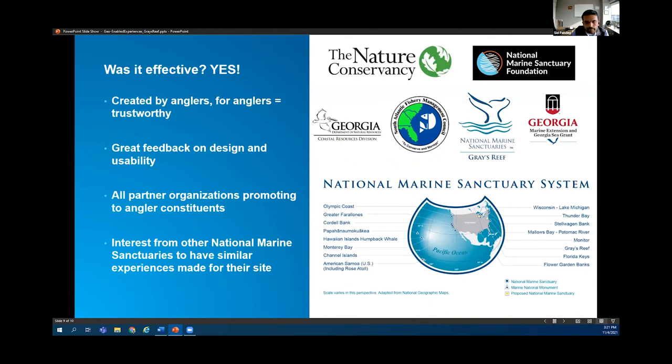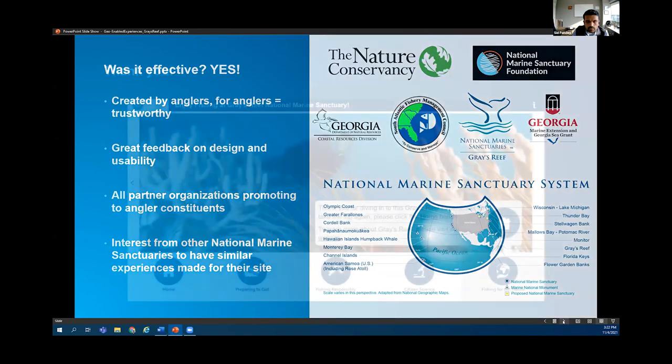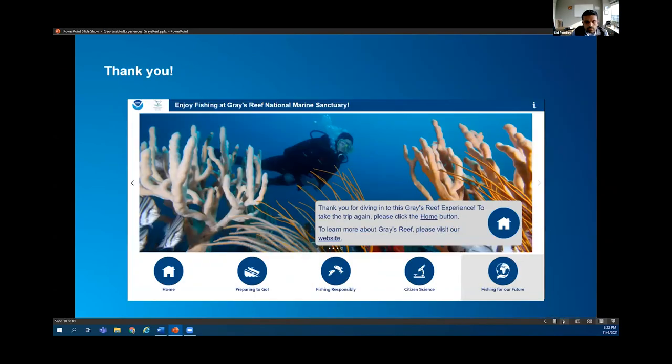So was it effective? The answer was a resounding yes. This content was created by anglers for anglers, so people really trusted the information and were receptive to it. We got fantastic feedback on the design and usability of this experience, way better than the story map. All of our partners are promoting this product through their angler constituents, and there's interest from other national sanctuaries to have a similar experience made for their sites, which is really great news for us.